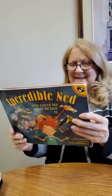Oh, a fun book! But he was a pretty good artist, wasn't he? Incredible Ned — you can see what he said. That might be fun for a little while, then it might get a little annoying to some people.